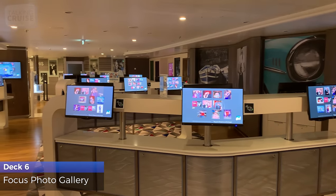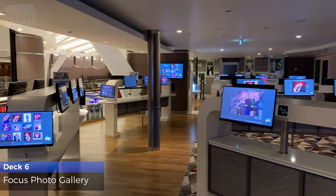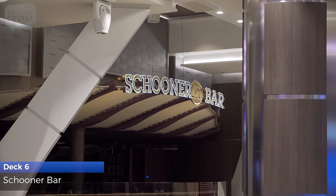With the easy-to-use screens, you can select and order your cruise moments captured by the ship's photographers. Savor a drink and live entertainment in the nautical ambiance of the Schooner Bar.